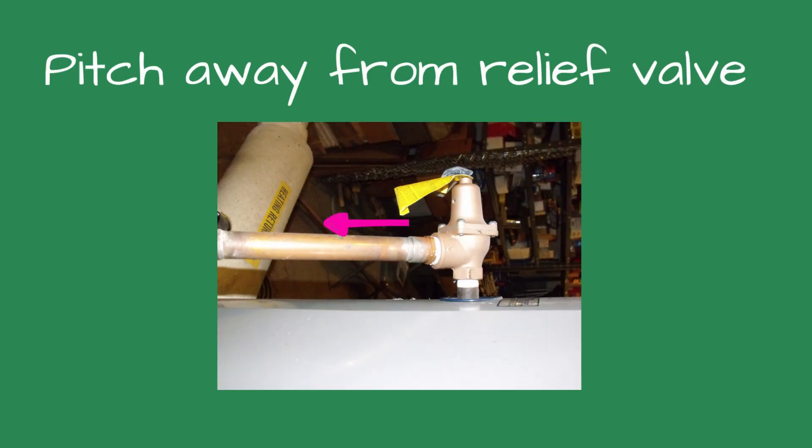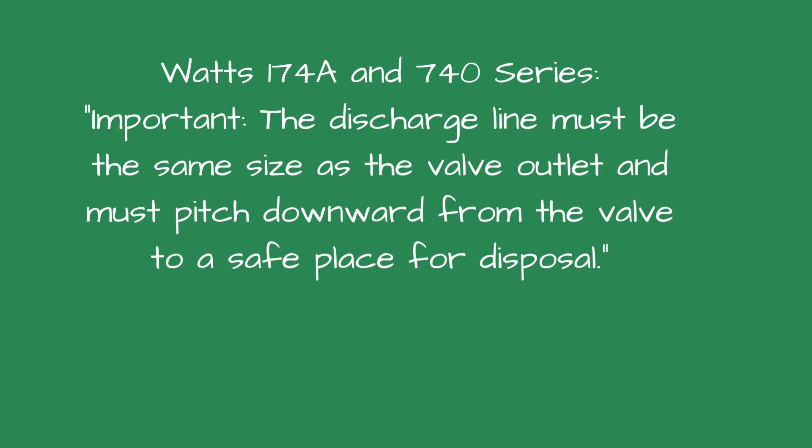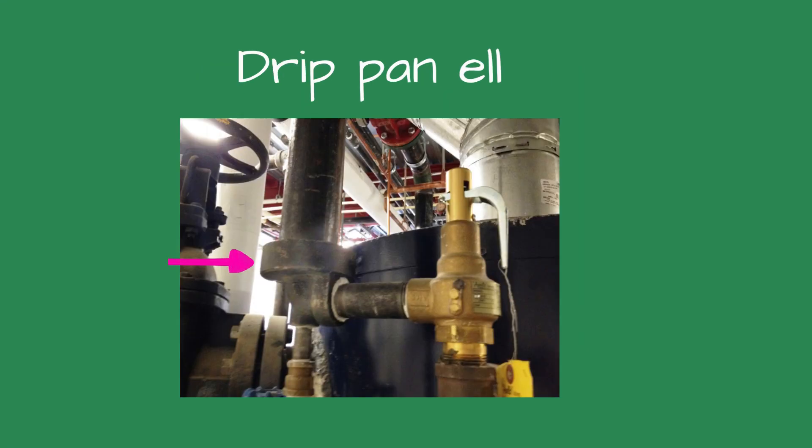Hydronic Relief Valve. The following is what Watts recommends for their 174A and 740 Series Relief Valves. Important: the discharge line must be the same size as the valve outlet and must pitch downward from the valve to a safe place for disposal. You don't want water resting against the relief valve discharge. Steam Boiler. Most boiler manufacturers recommend a drip pan L be used when the relief valve discharge piping rises. The drip pan L is used to reduce the weight of the discharge pipe on the relief valve. It also has a drain fitting which will drain any water in the discharge piping. Some codes require the discharge to be vented outdoors.